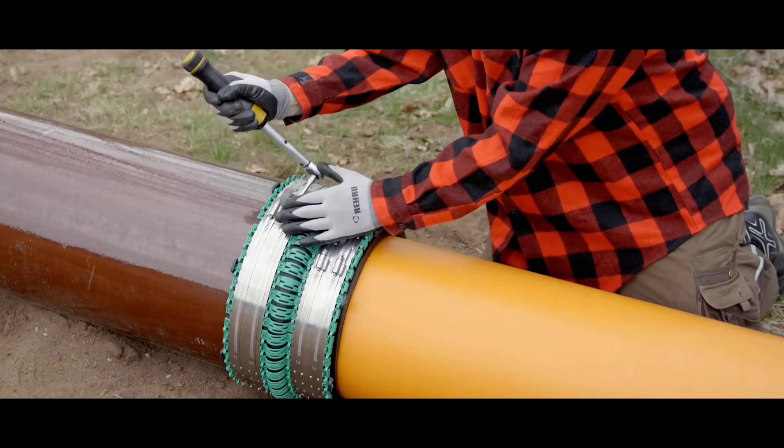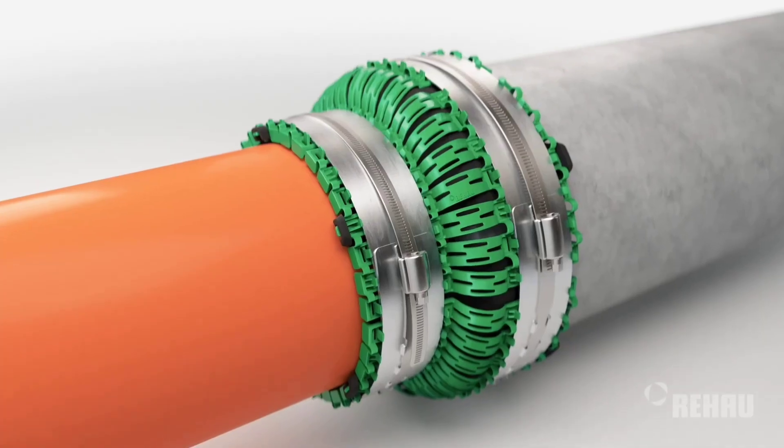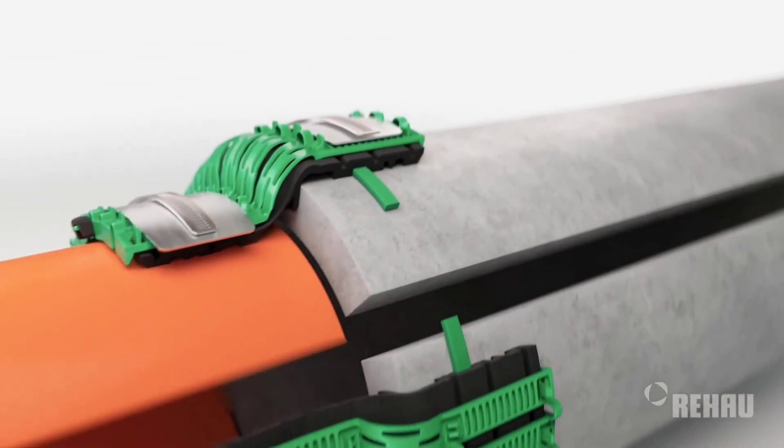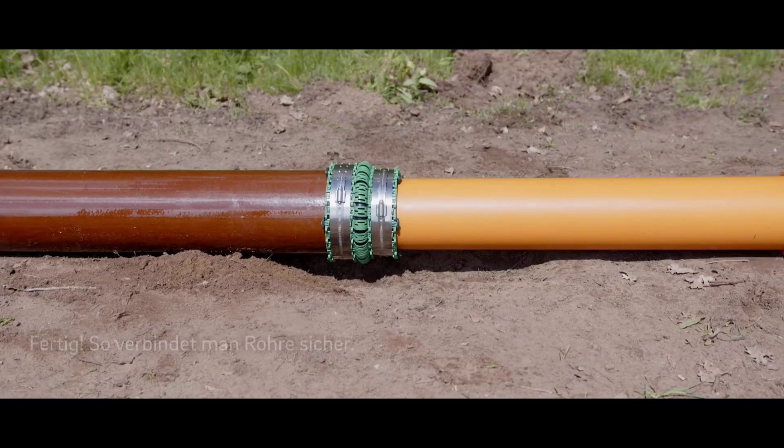Connect Flex Plus can also handle pipes with a diameter of more than 455 millimeters. To make the selection process even simpler, the Rehab website provides a handy calculator to assist customers in selecting the best option.